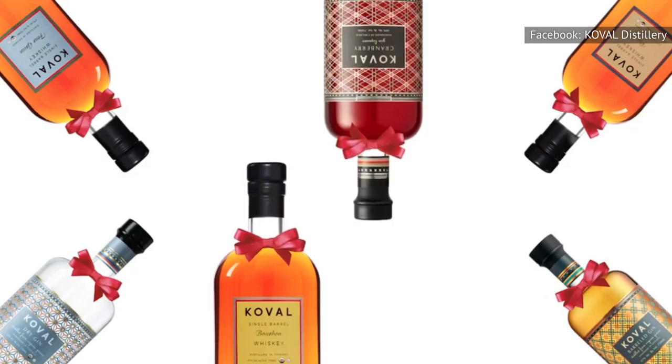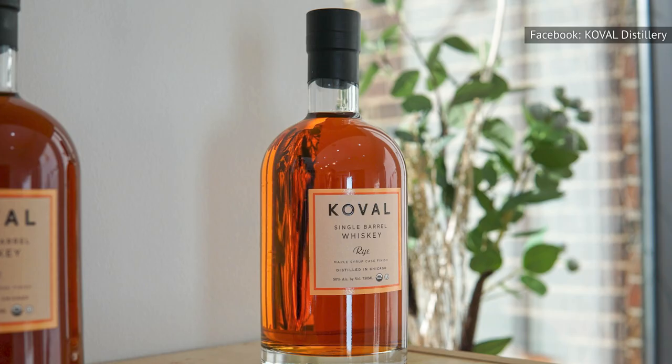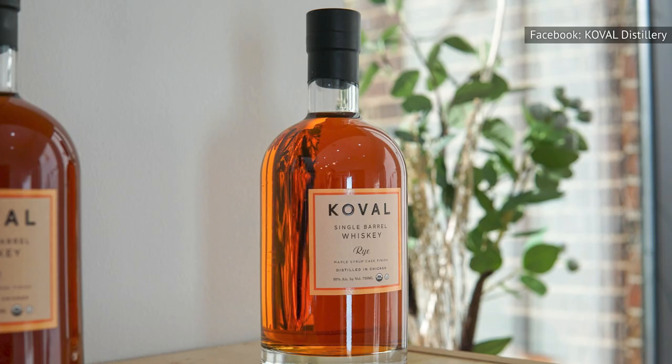Though Koval has received over 100 international awards, perhaps it should focus its energy on perfecting one spirit instead of tackling multiple products all at once.